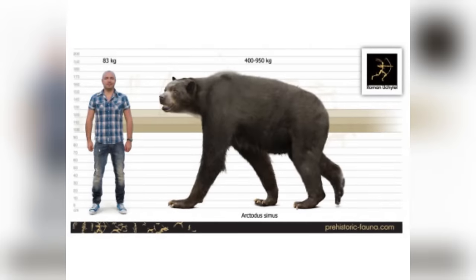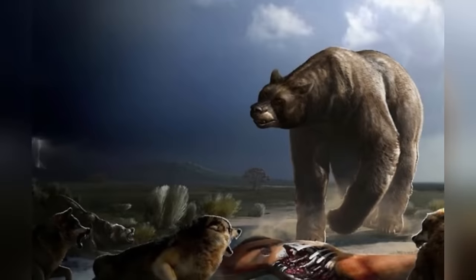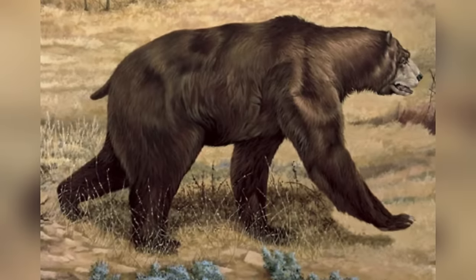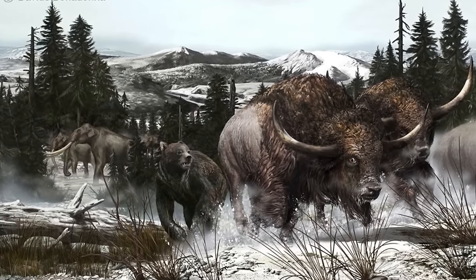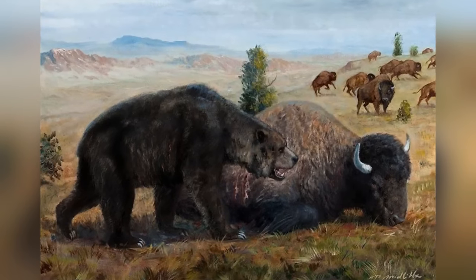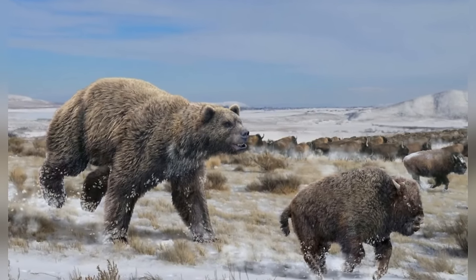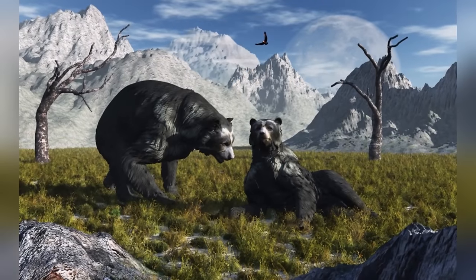Despite its name, the short-faced bear didn't actually have a short face — its face appeared shorter due to its extraordinarily long limbs. These adaptations made it look like a grizzly bear on stilts, with legs at least one-third longer than those of modern bears. This unique body structure might have allowed it to run at high speeds, though the exact reasons for its long legs remain a mystery. Whether chasing down prey or foraging for berries, the short-faced bear was undoubtedly one of the most formidable creatures of its time, dominating a variety of habitats across North America.